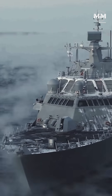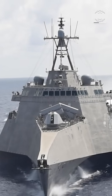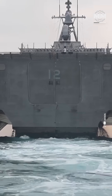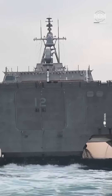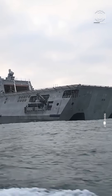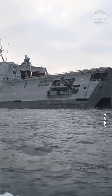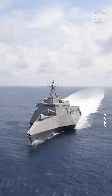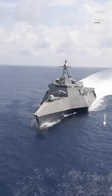In the early 2000s, the US Navy identified a need for agile, multi-mission ships capable of operating in coastal waters. This led to the Littoral Combat Ship program, which produced two distinct classes: the monohull Freedom variant and the trimaran-hulled Independence variant.